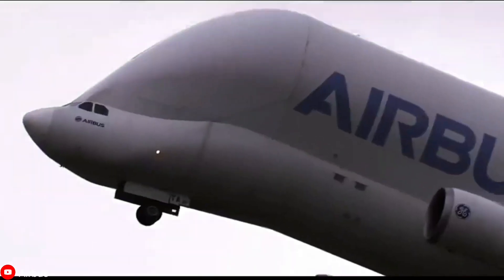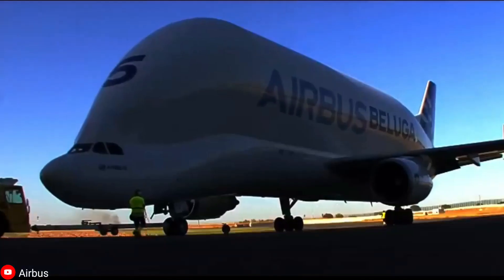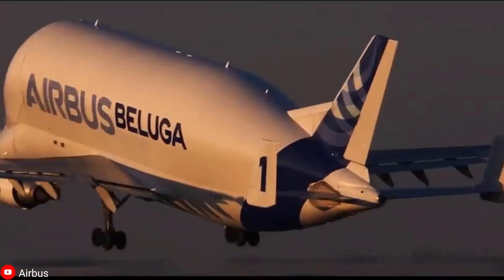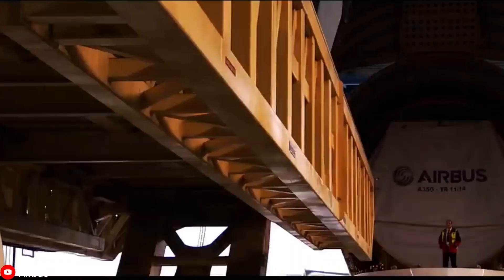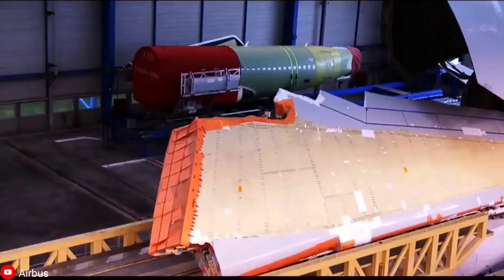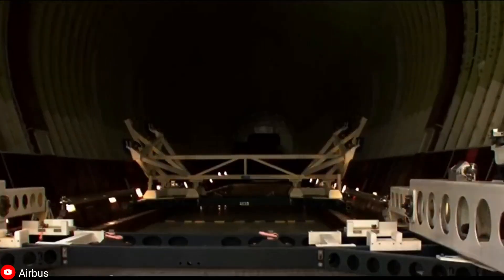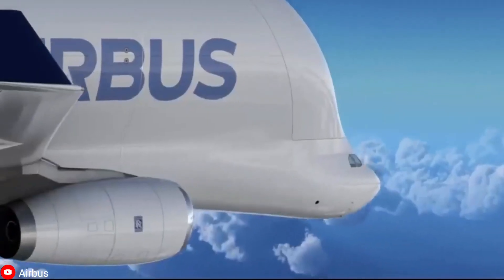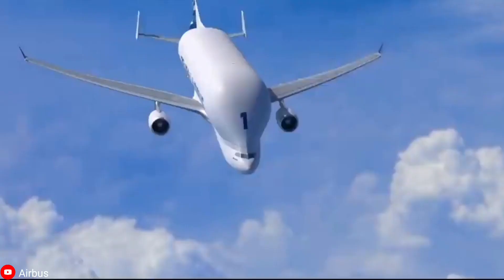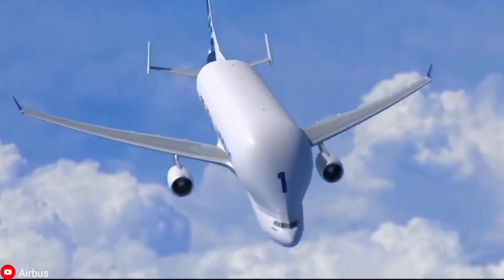As a result, Airbus decided to look for a replacement, and in the 1990s the original Beluga aircraft was put to work. However, despite the Airbus Beluga having some 47 tons of payload capacity, it became evident by 2013 that even this aircraft would need a step up. As a result, the Airbus Beluga XL was born, that is not only more efficient but also cuter than its predecessor.